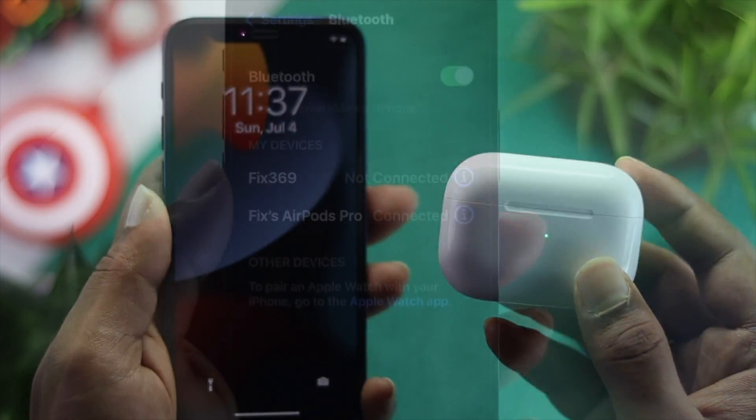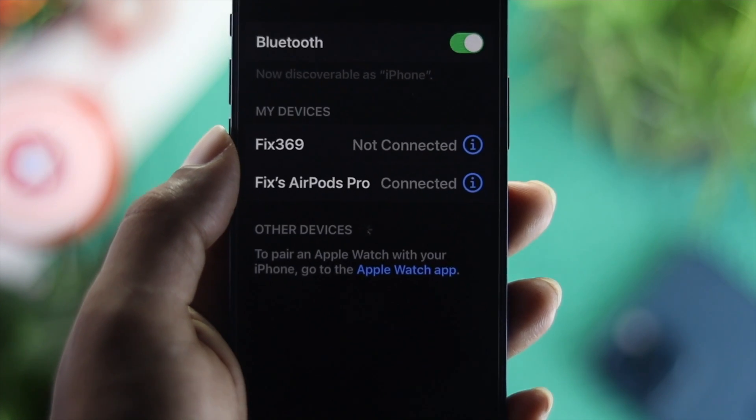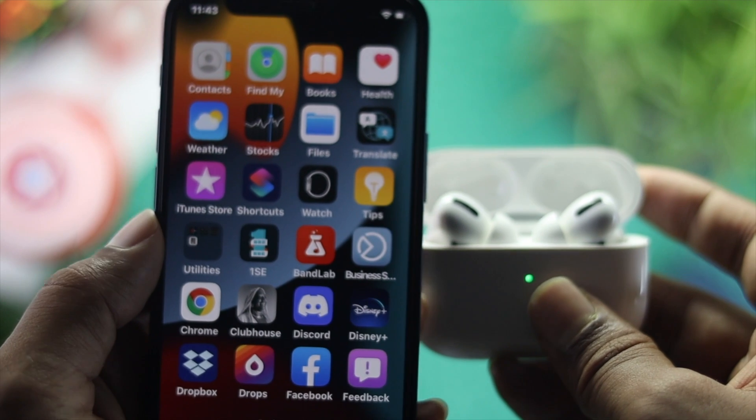These are the things you can do on your AirPods Pro if they keep disconnecting from your iPhone. Hope this video was useful — if so, be sure to leave a like and subscribe to the channel for more useful video content. Thank you very much for watching and we'll catch you next time.